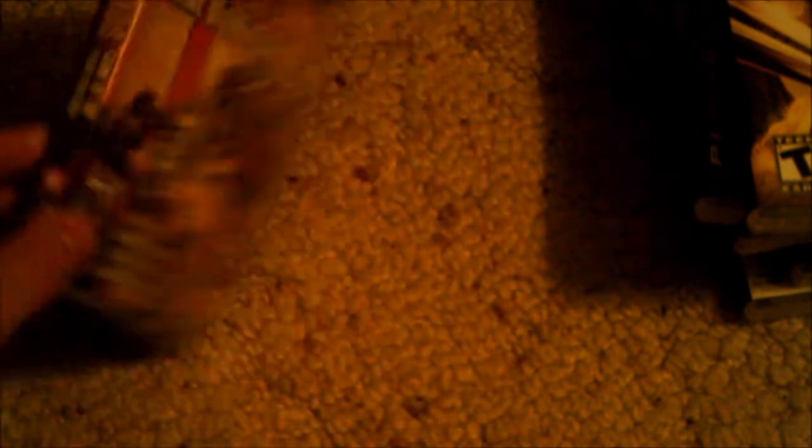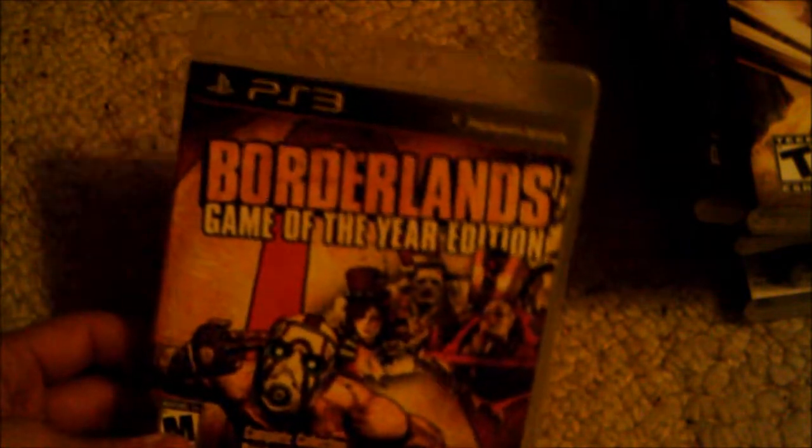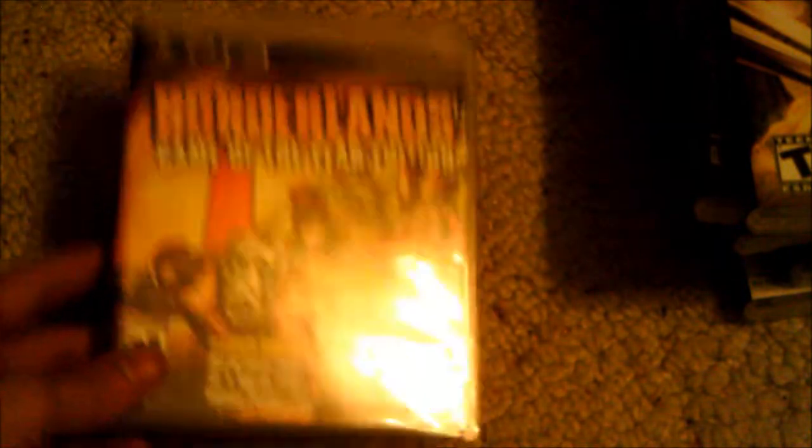Here we have Borderlands Game of the Year Edition. I really love Borderlands because it's an RPG with a first-person shooter. I love playing online with friends — it's a lot of fun. You get to upgrade your weapons, upgrade your guns, and it's definitely a fun game.